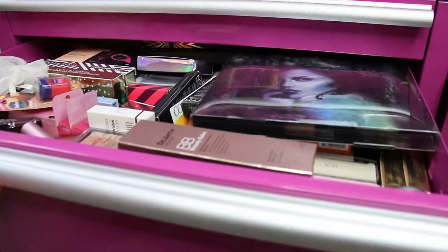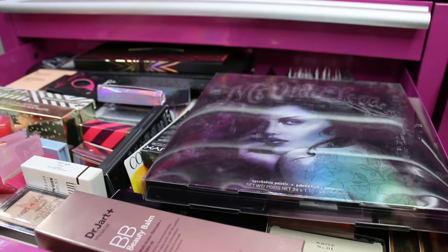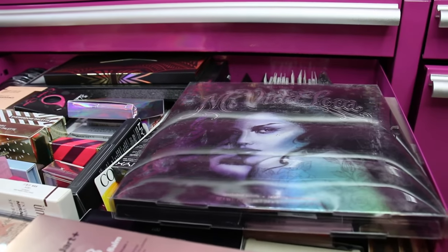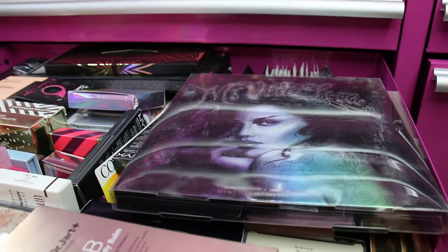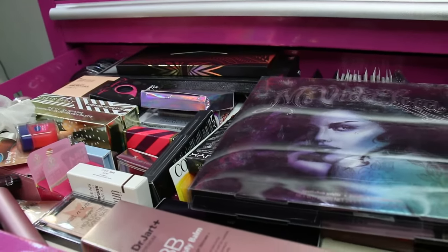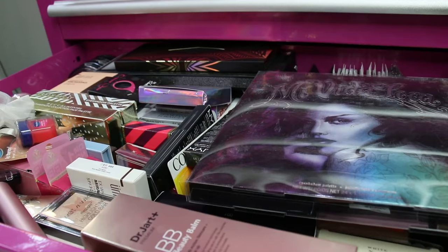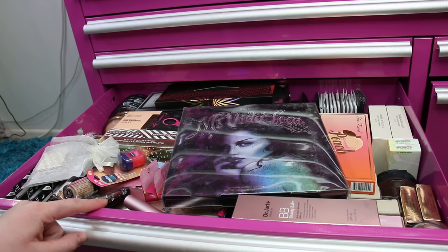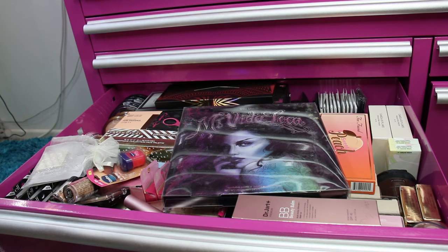I thought it would be fun to show you guys what's inside my backup makeup drawer — things I have that I haven't opened yet. This drawer is actually located in the biggest original pink box toolbox that I have, so there's quite a bit of stuff in here. Let's just get it rolling.